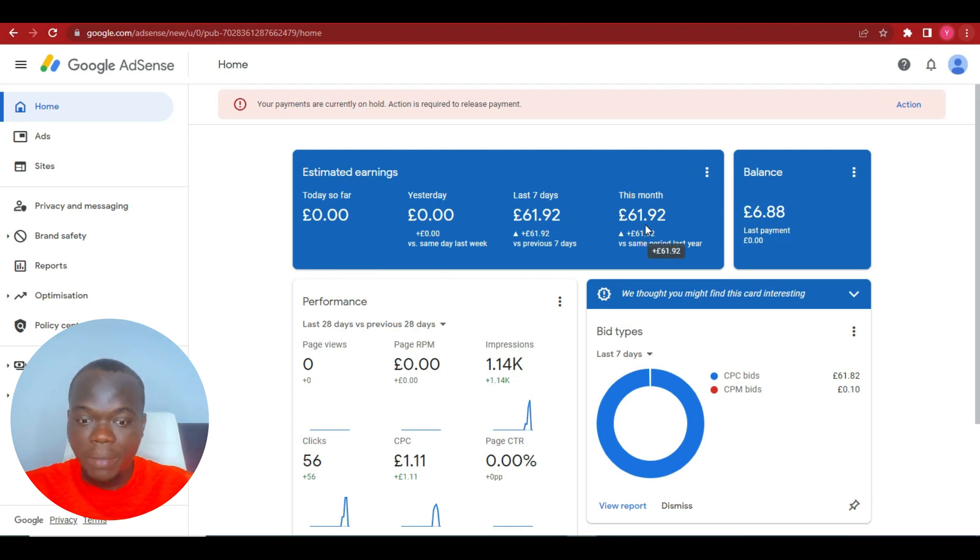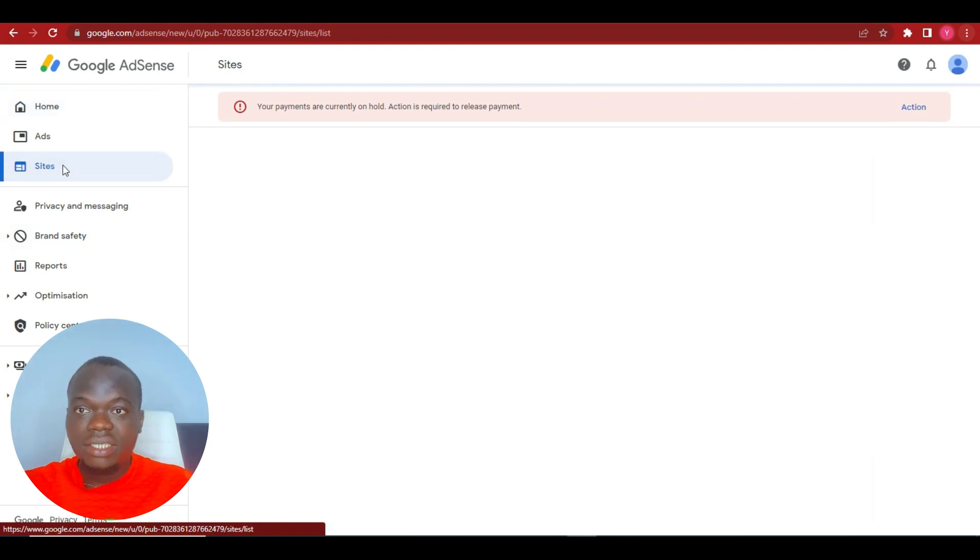This is the profile that was approved with NewFan. This month it made 61 pounds, and last month was 6 pounds because it was only approved late last month. In case you're doubting this, I'm going to show you the NewFan profile that is actually making this money. As proof, you can see there are zero page views — it's only making money from impressions and clicks.